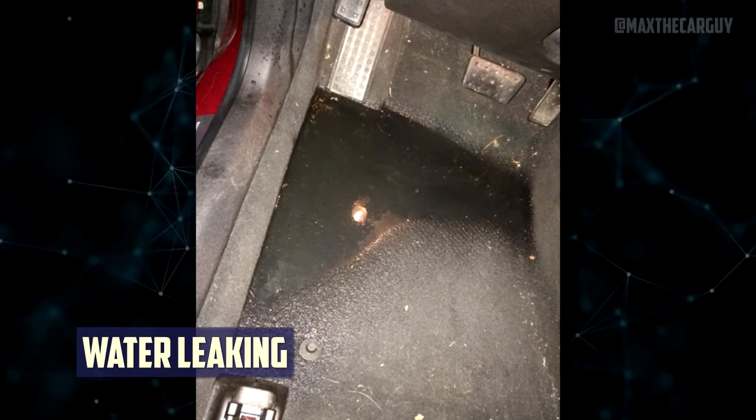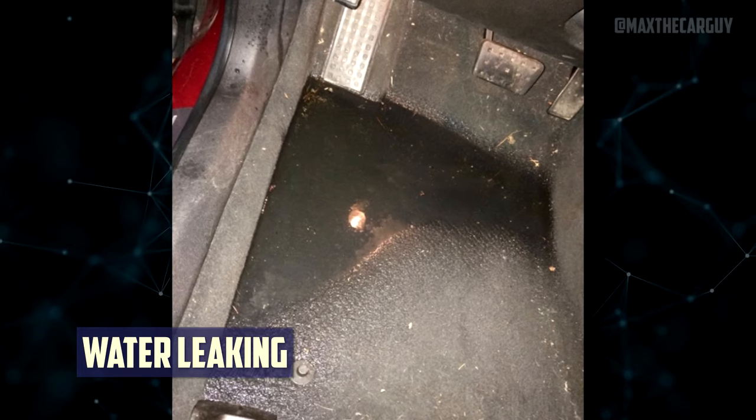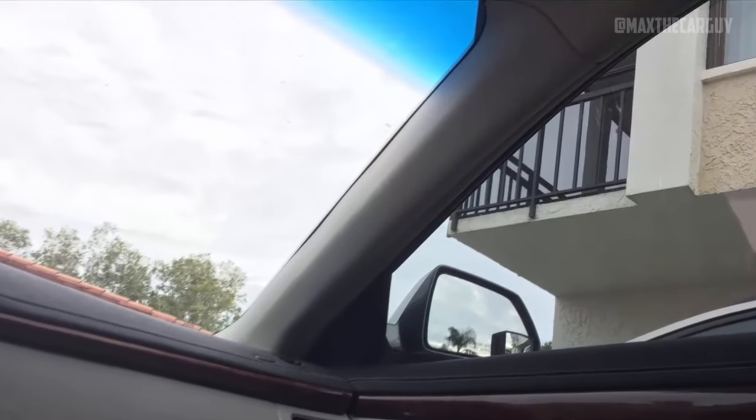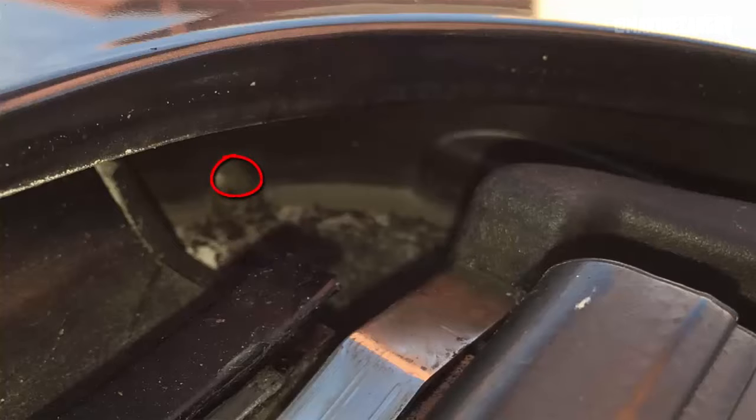Water leaking: When the rain was a little too heavy, a strange issue that many users noticed between 2014 and 2016 was that water was leaking into the floor and side floor of the passenger side. But in some models, the problem can become so severe that water may even begin to leak into the driver's side. Unfortunately, there is no quick fix for this issue because a water leakage problem screams manufacturing failure.